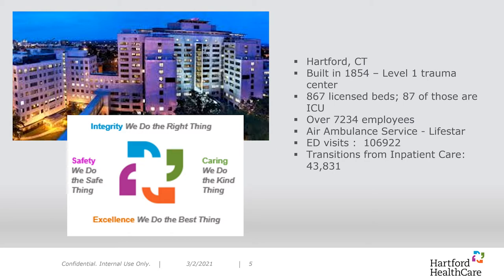Hartford Hospital was built in 1854. Today, we have over 7,000 employees, 87 ICU beds, over 100,000 ER visits per year, and are the region's only air ambulance service. We transition over 44,000 patients from inpatient care annually. Hartford Hospital is part of Hartford HealthCare system — an accountable care organization that manages population health. We now have 7 hospitals, as well as outpatient services, behavioral health centers, rehab, senior living, and home services. Hartford HealthCare has adopted a lean culture to empower continuous improvement in all areas, including IV management.